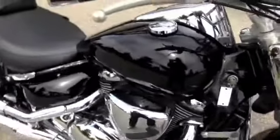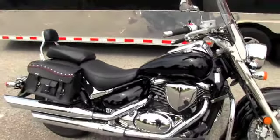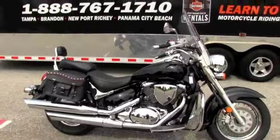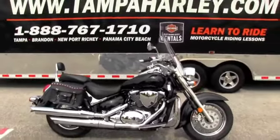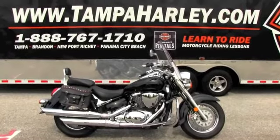Remember, our bikes are always fully serviced and safety inspected. We'll take any bike in on trade — imports, automobiles, RVs, trailers, campers, anything — you name it, we'll take it.